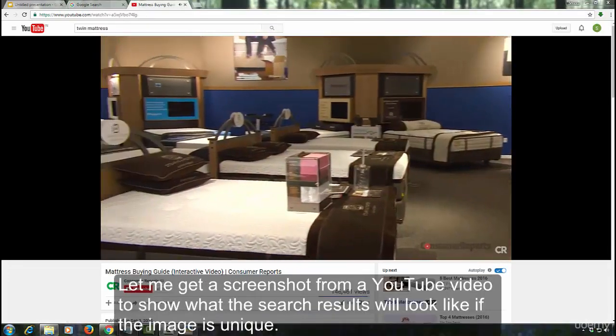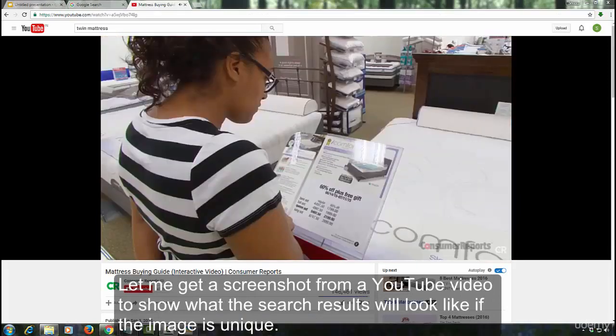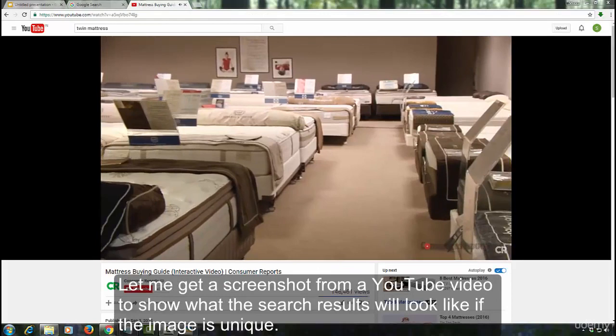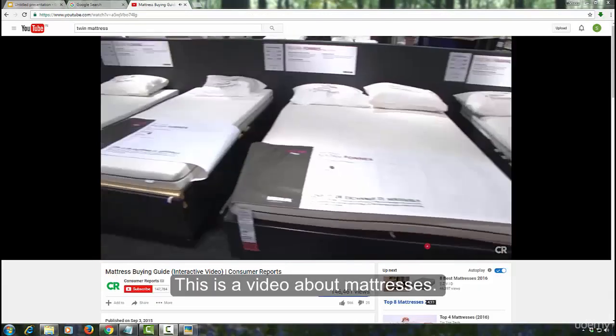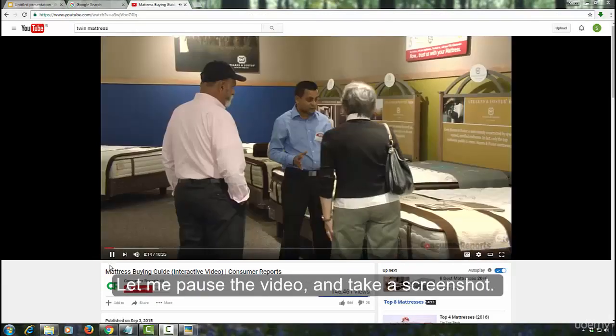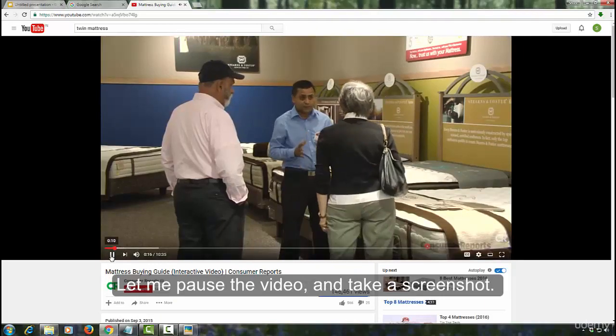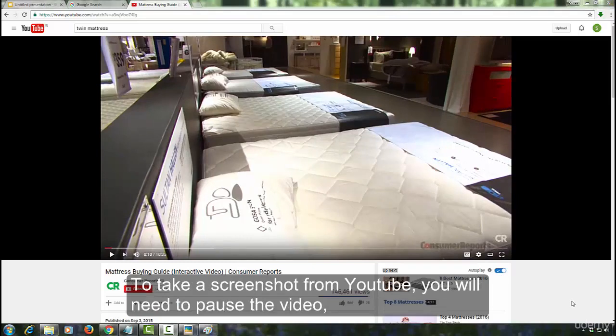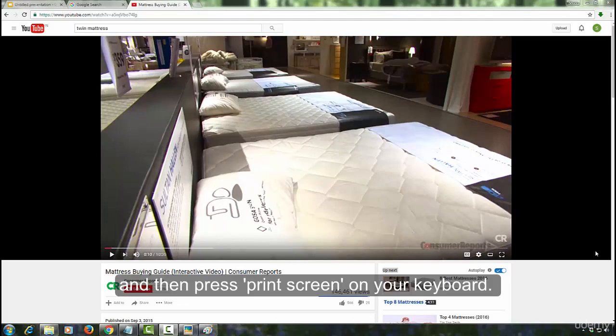Let me get a screenshot from a YouTube video to show what the search results will look like if the image is unique. This video is about mattresses. Let me pause the video and take a screenshot. To take a screenshot from YouTube, you will need to pause the video and then press Print Screen on your keyboard.